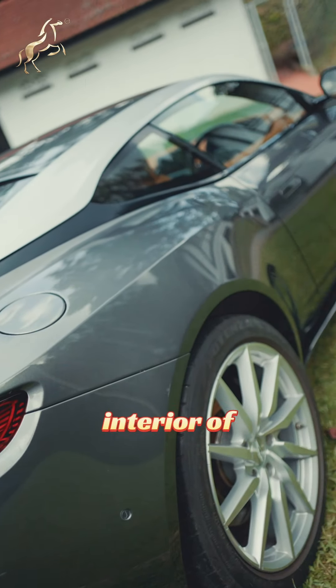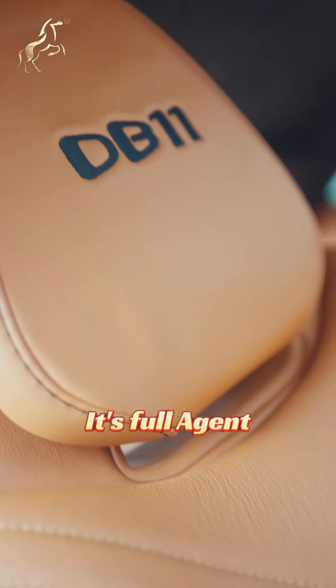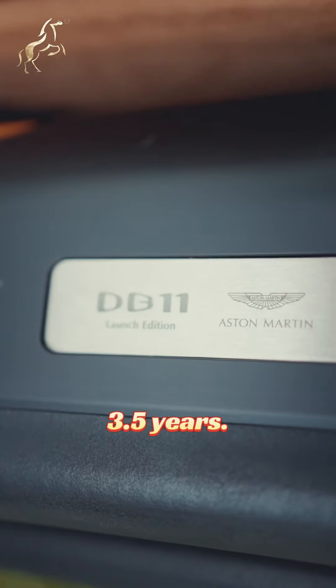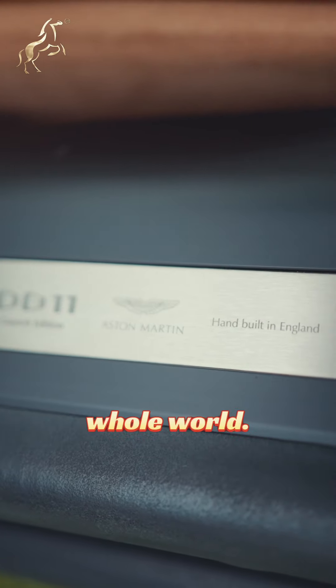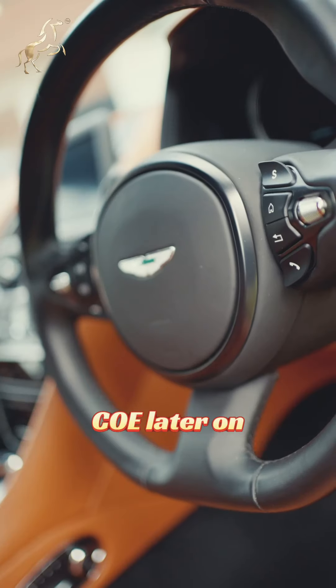Welcome to the beautiful interior of this DB11. This car was recently serviced by the agent — it's a full agent service. It only has 9K mileage. You can still drive it for under 3.5 years. This DB11 is 1 in 1,000 made in the whole world, and the seat is in Madagascar Orange.